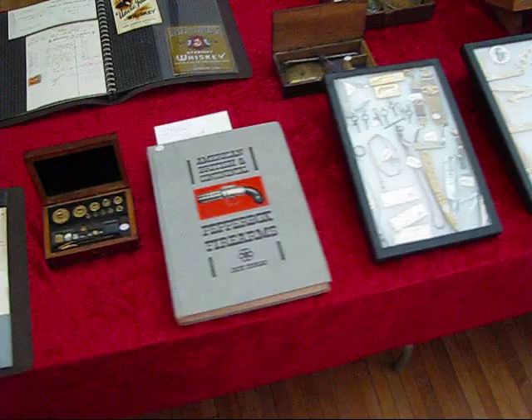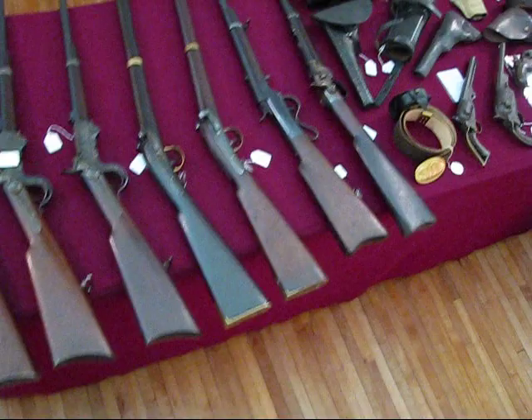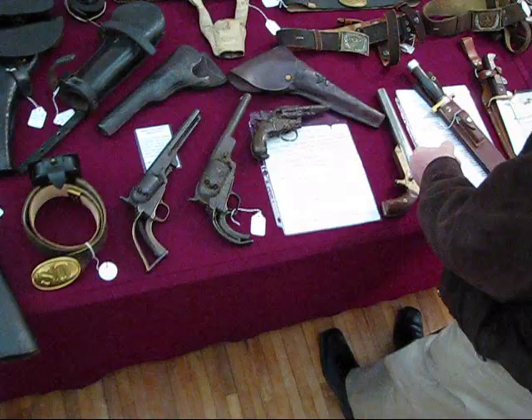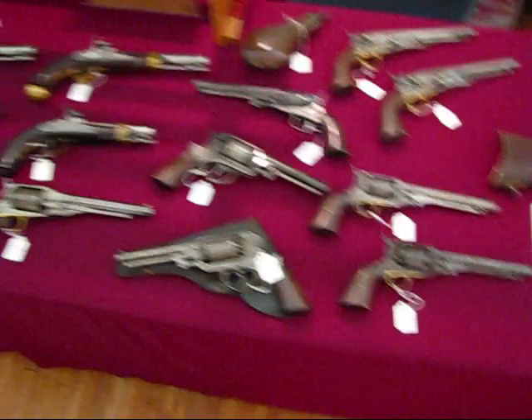Nice knives. Civil War carbine in pretty nice condition really. Going to get some revolvers. Belts, belt buckles. We've got some pistols here — both revolvers and single shot pistols.